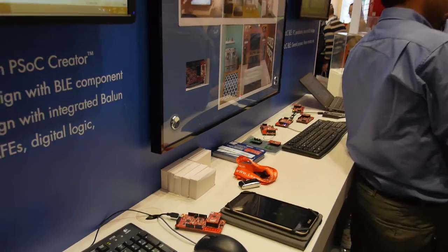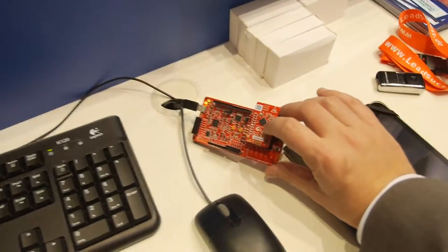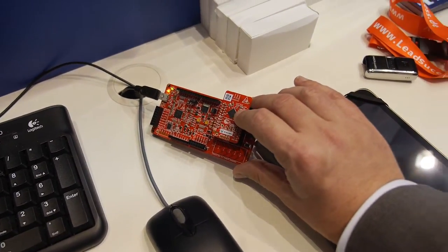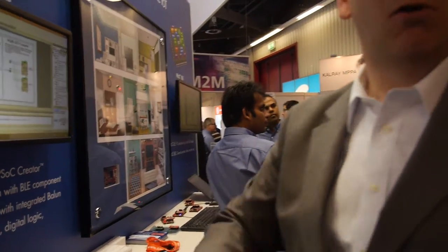These are just memory sticks, but this is the module right here, and the chip is this little black one — this QFN package. That gives you a full programmable PLD, Cortex M0, and a radio with integrated BALIN, all in one chip.